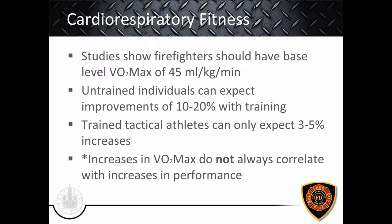Most studies show firefighters should have a base VO2 max of 42 to 45 milliliters per kilogram per minute, consistent across the country including with PEAK at the University of Utah. Untrained individuals can expect a 10 to 20% improvement with training; trained athletes typically see only 3 to 5%. Recent studies show increases in VO2 max don't always correlate with performance increases, but we care about reaching that baseline standard. Other values we can use include improved performance, improved recovery between workouts and calls, and more subjective responses from members.